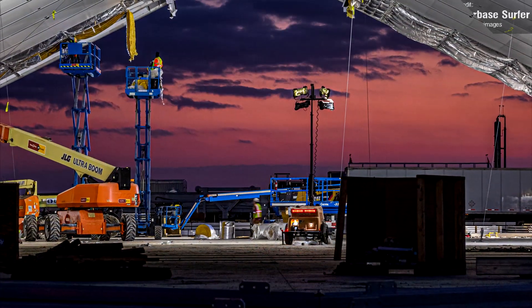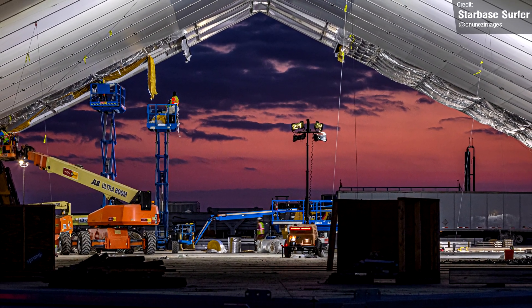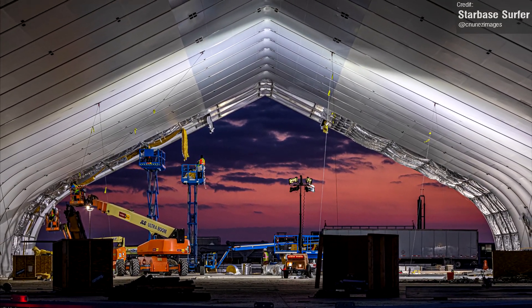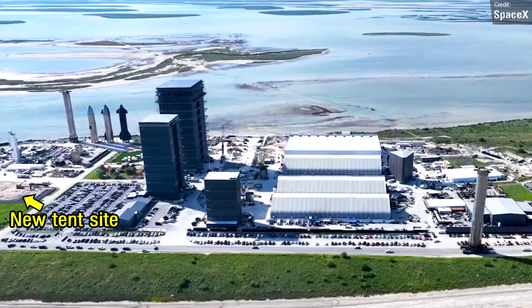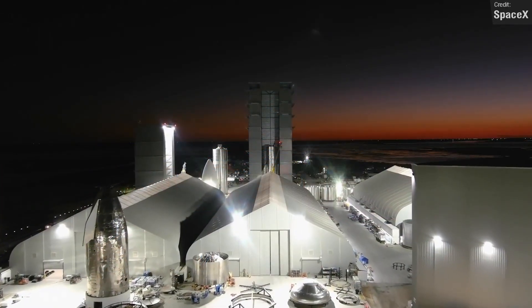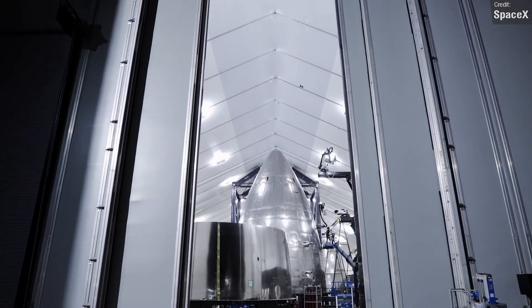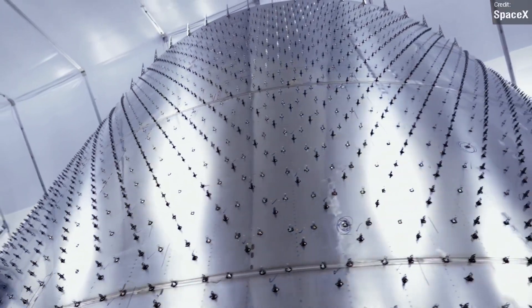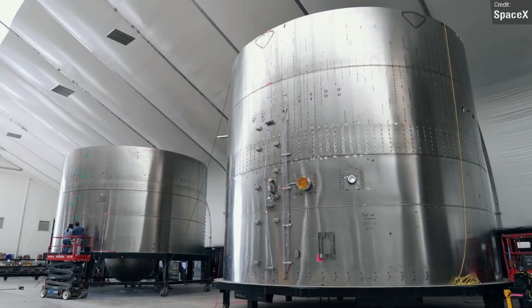Starbase Surfer caught a nice shot of inside the newest tent to be built at Starbase Texas. We're not 100% sure what this tent is going to be used for. The Star Factory building will be expanded to completely replace the three tents opposite the High and Mega Bays, so this new tent could be acting as a temporary replacement for each of the three tents as they're demolished in sequence to make room for the factory expansion — or it could be for something else entirely.